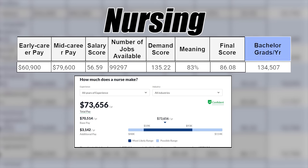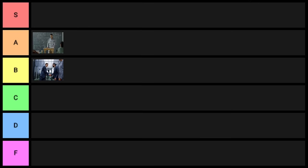Next is nursing — a great degree. BSN is what it's called. Overall, I am going to put it into S tier.